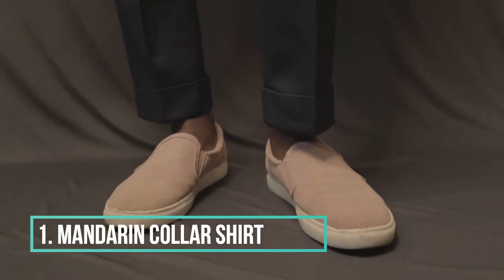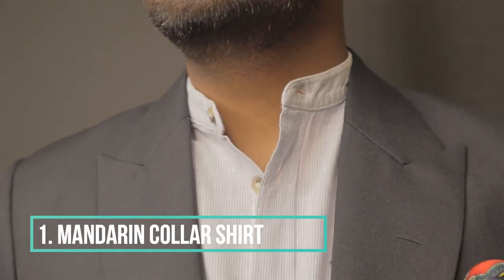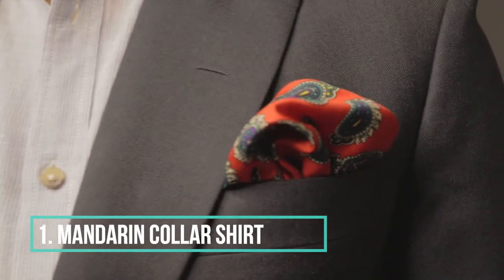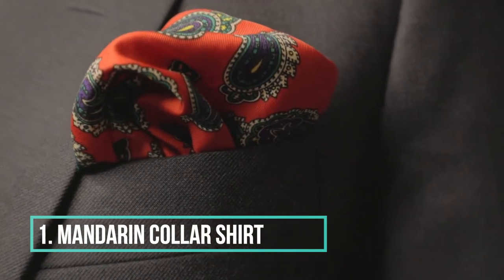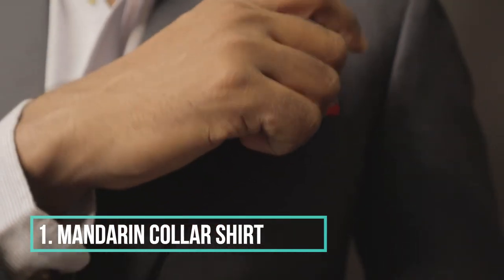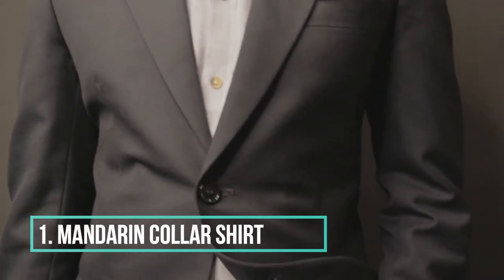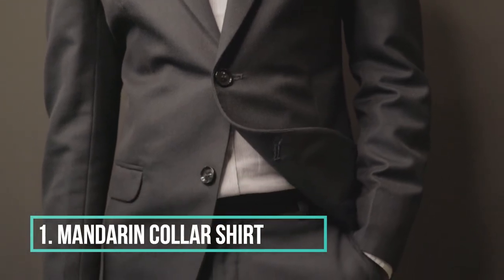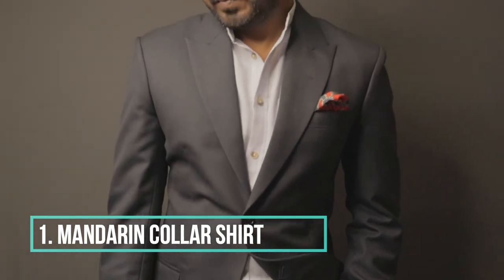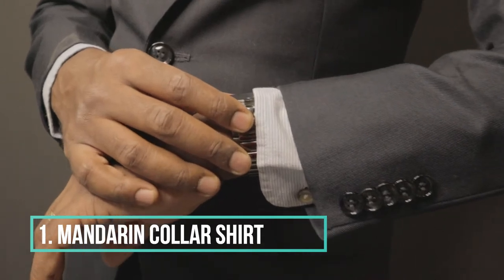A Mandarin collar shirt is a great piece to add to your suit. If you're in a casual setting and you don't want to be overdressed, a Mandarin collar shirt is the way to go. They are not formal, but also not as casual as a polo or a crew neck tee. After all, it is just a dress shirt without a substantial collar. Here, I'm wearing a Mandarin collar shirt with the same navy suit, and on my feet I have my brown shoes.